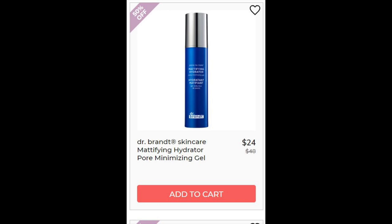Next we have the Dr. Brandt Skincare Mattifying Hydrating Pore Minimizer Gel. This has a four-star rating with 67 reviews. A lot of people said it works as a mattifier and a primer, but it doesn't really moisturize and hydrate the way its name suggests. The base for this is a mix of water and silicone, which may be why they're saying it's not hydrating if they're used to something without silicone.